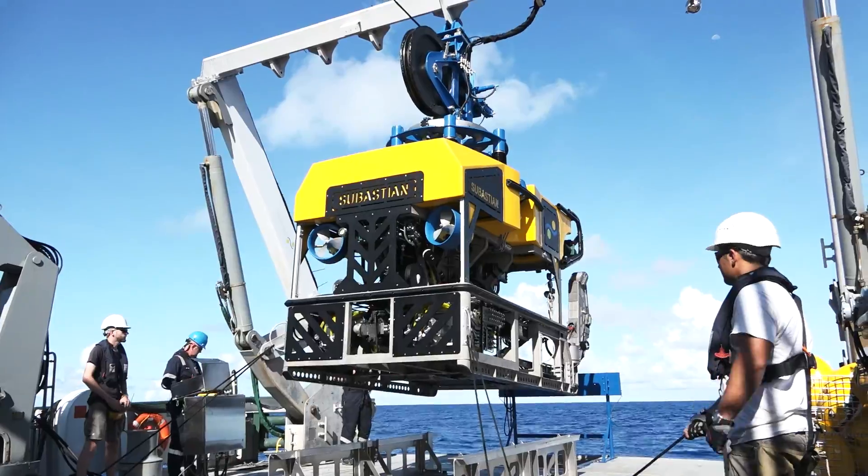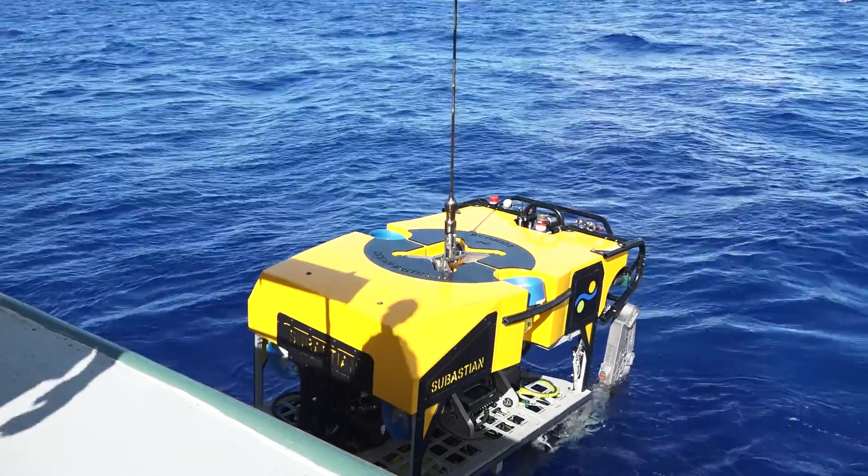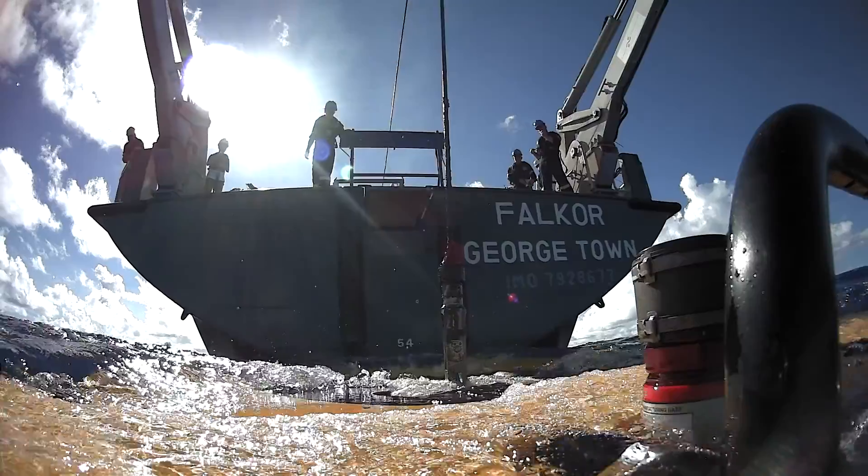There are two hazardous points in operating these vehicles: getting it over the side and getting it back, because you just don't know what's going to happen when you pick that vehicle up. Once we've got it over the side safely, we have a number of key things to do — the first being to get the vehicle away from Falkor.